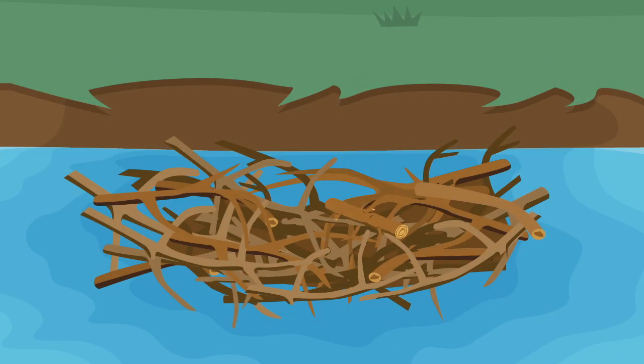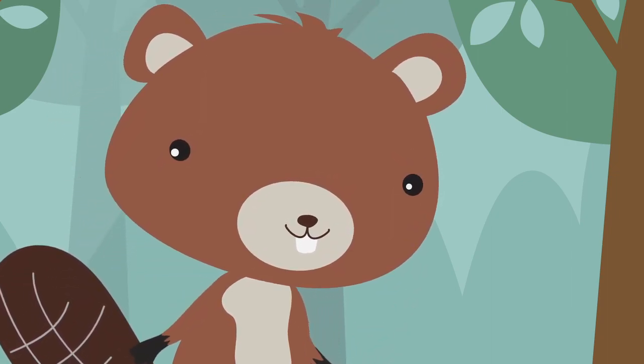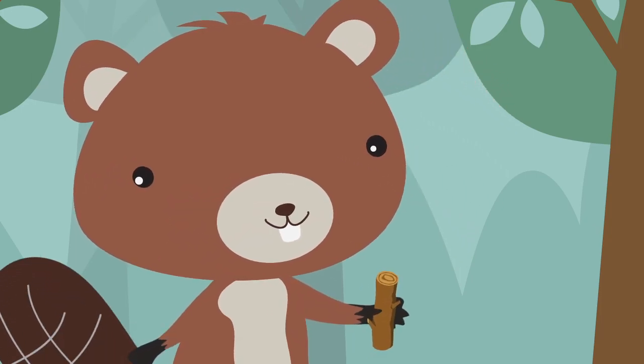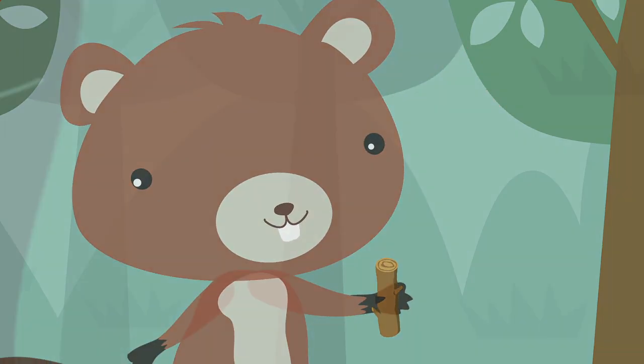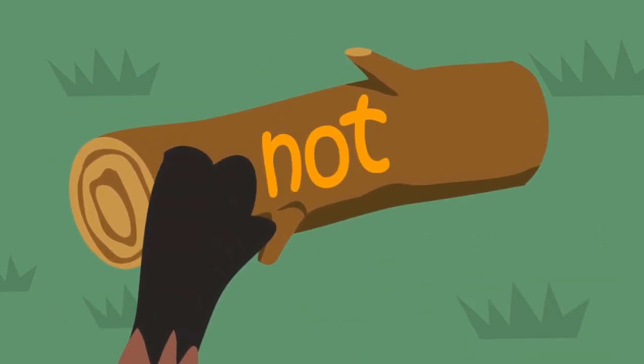Baxter's quite the builder. All this spelling has Baxter feeling a little tired, but he's not going to take a break — he's going to keep building. The spelling word is not. Which log has the word not? Not. Baxter got it right. Not. N-O-T. Did you choose the correct log?